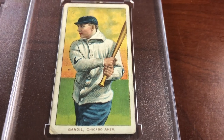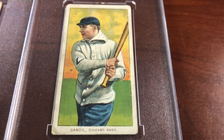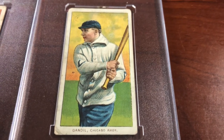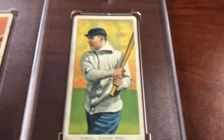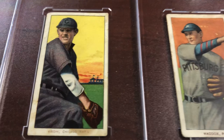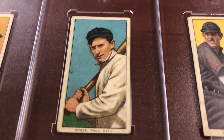Each of these guys has their own story to tell — that's one of the things that draws me to these cards. Whether it's the portraits with the gaze in their eyes, these were young men living their dream. They probably had to work regular jobs in the off season to support their families unless you were Ty Cobb, Cy Young, or Christy Mathewson. There was no social security, no unemployment — they got to play during the summer and worked the rest of the year.